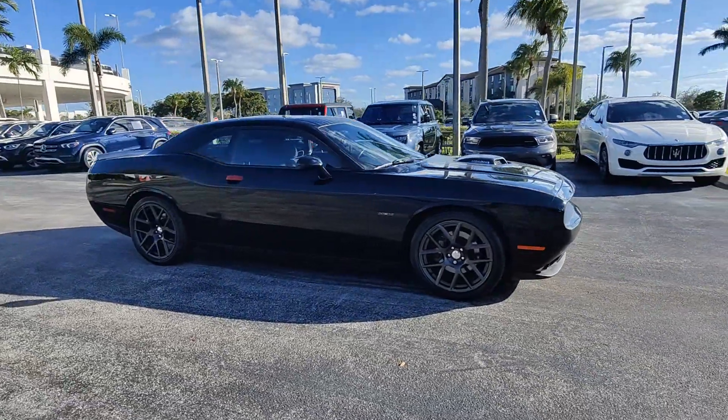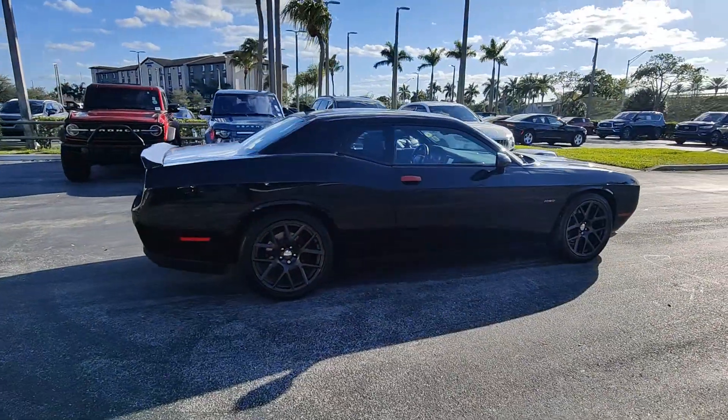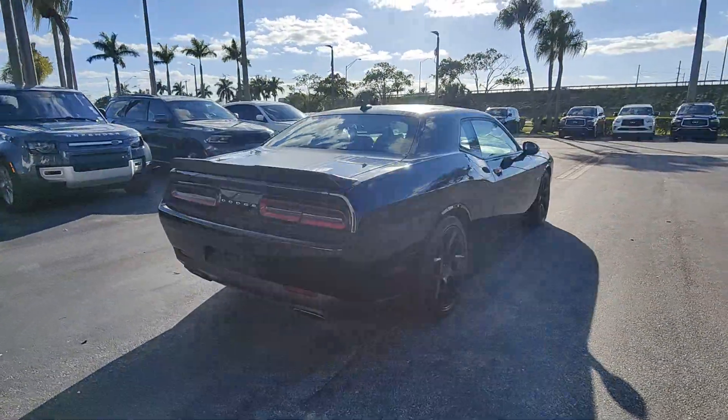You will be amazed by this 2016 Dodge Challenger. This vehicle is an outstanding buy with fewer than 25,000 miles on the odometer.